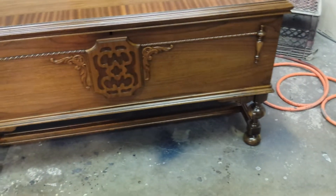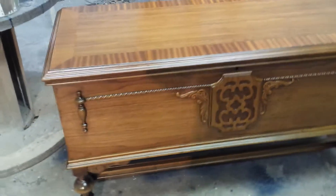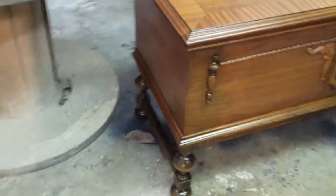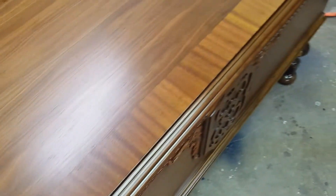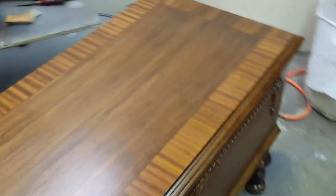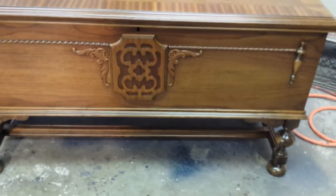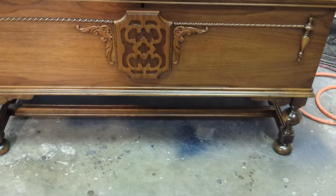Just putting a little video together here so you can see what she looks like. That's the side. The top right here — every time I do a top it looks a lot more yellower than what it is. It was a lot of fun doing it. It's just a very nice hope chest here that's probably maybe 70 years old.